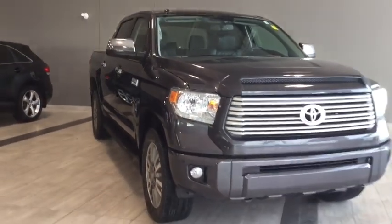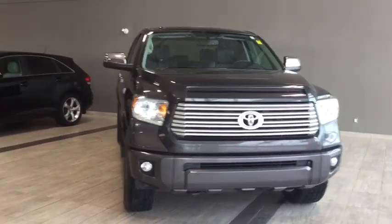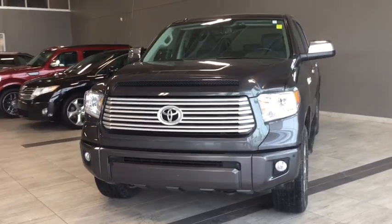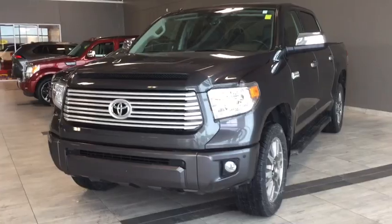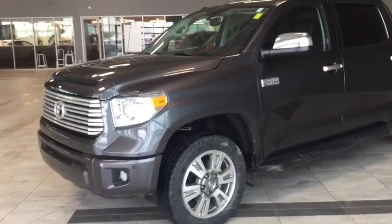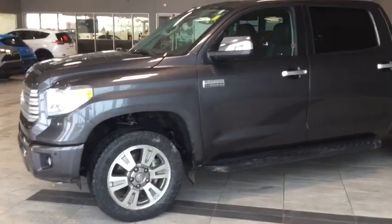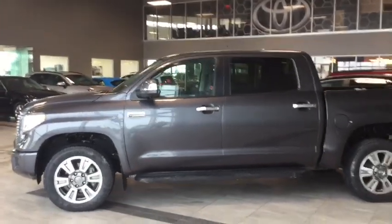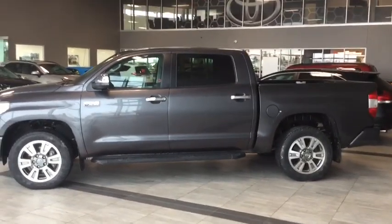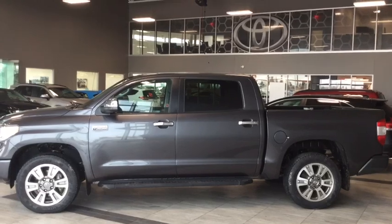Now let's take a last look at our 2017 Toyota Tundra Platinum. Some other features include heated and ventilated leather seats, your backup camera, and integrated navigation for all your convenience needs. There's a whole lot more I didn't get a chance to show you, so come in and take it for a test drive. We're here at Toyota Northwest Edmonton on the corner of 137th Avenue and St. Albert Trail. Thank you for watching this walk-around video — my name is Parker, and until we see you, drive safe.